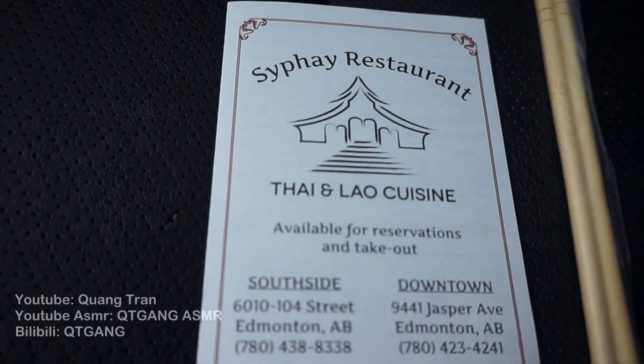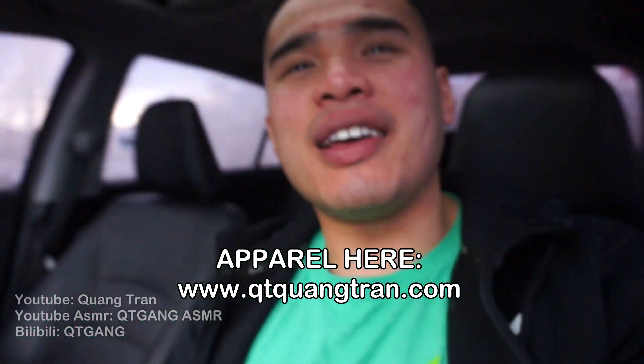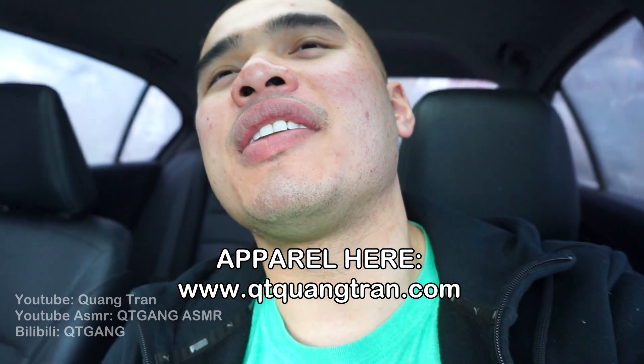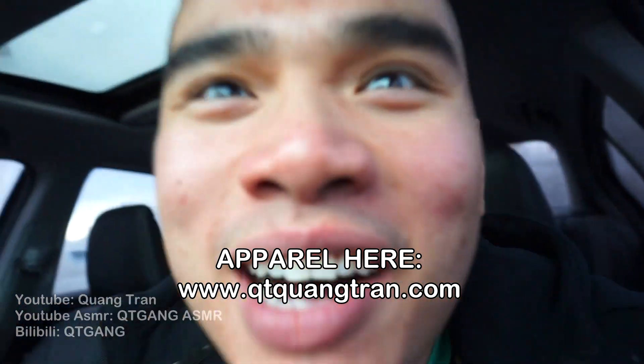My review on Sifi restaurant — nothing to complain about, guys. The food was awesome, atmosphere is awesome, service is awesome. My rating: 10 out of 10. Food and life — such a beautiful thing, don't you think? Hope you guys enjoy this one. Don't forget to subscribe if you haven't, like and share this. Peace out.